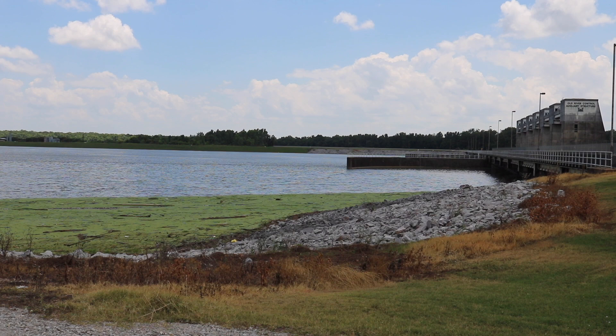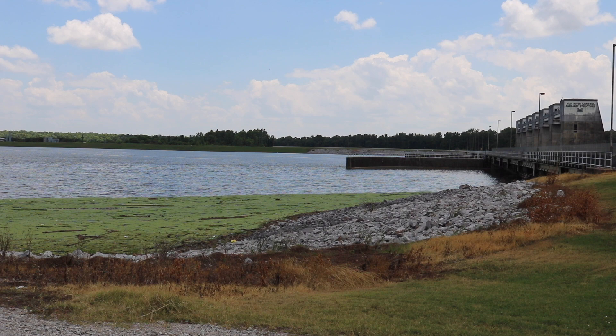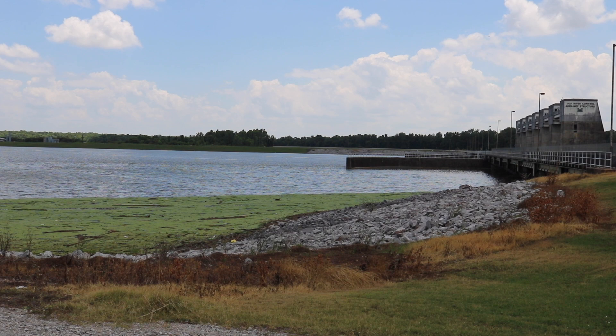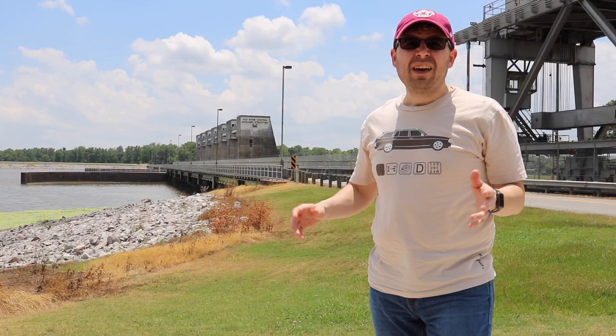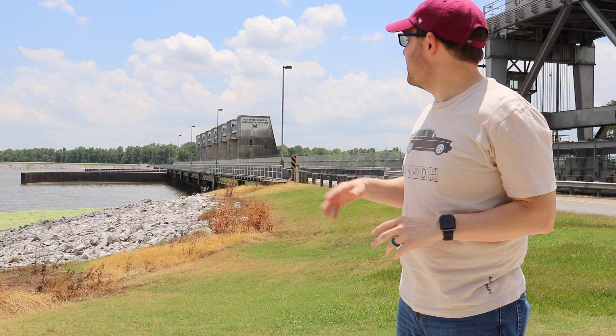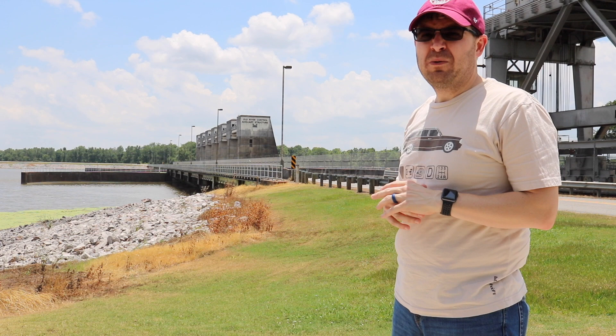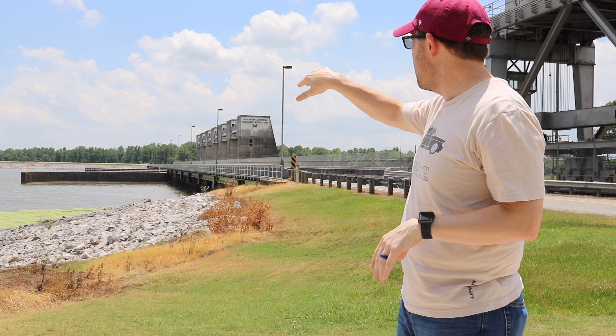The auxiliary structure restored the ability of this entire complex to keep the division of water flow at a set level between the Mississippi and the Atchafalaya Rivers. By being the second control structure, it added important redundancy — meaning either this structure or the Low Sill Structure could be closed for repairs, like what happened to the Low Sill Structure in the 1980s. The auxiliary structure was opened in 1986 at a cost of $500 million. It's about 135 meters wide and only has six gates instead of the original ones at the Low Sill. However, it's bigger, and because these gates are bigger, it allows more water to go through each of them, which reduces the turbulence from the Mississippi River heading toward the Atchafalaya.